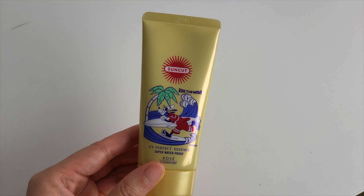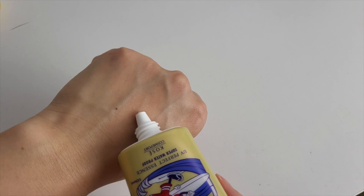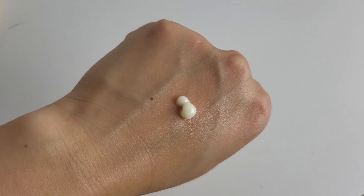The next sunscreen is the Kose Suncut UV Perfect Essence Super Waterproof. Fun fact: this Japanese megacorp owns Tarte. Suncut sunscreens are super popular and I've been recommended this so many times. If you're buying Suncut sunscreens, be really careful because a lot of them have similar names and packaging — there is a gel version in a yellow tube where the only difference in the name is 'essence' versus 'gel.' This is a fragrance-free chemical sunscreen with mostly newer filters, designed for outdoor use.